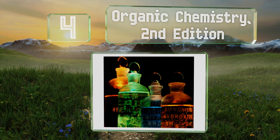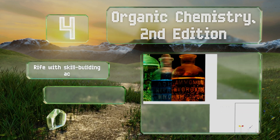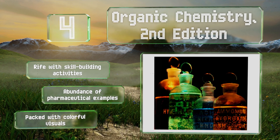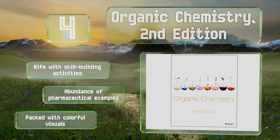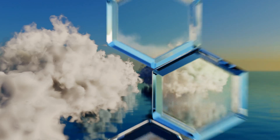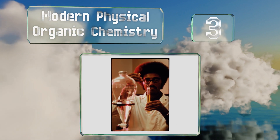At number four, Organic Chemistry Second Edition is a standalone text penned to give a firm foundation to those who may be intimidated by the subject. Author David Klein uses relatable language to describe everything from aldehydes and ketones to carboxylic acids and their derivatives. This one is rife with skill-building activities, packed with colorful visuals, and includes an abundance of pharmaceutical examples.